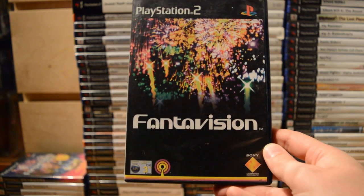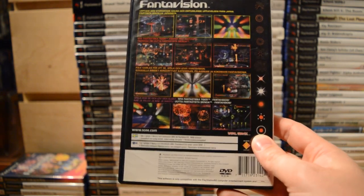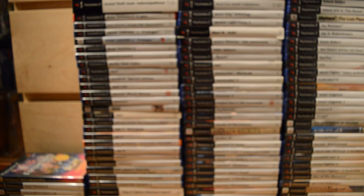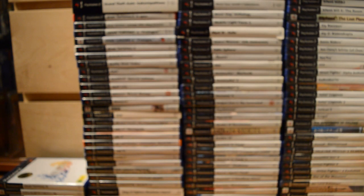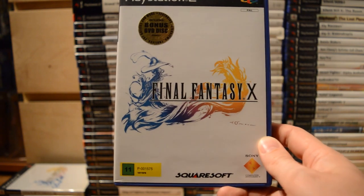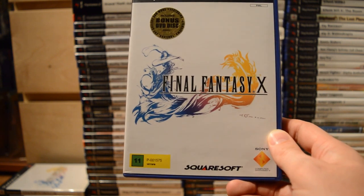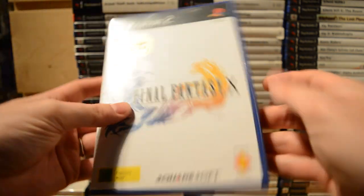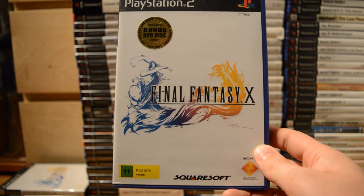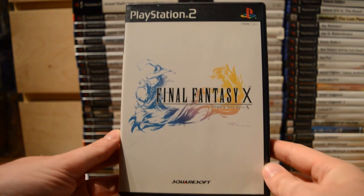FantaVision — one of the launch games for the PlayStation 2 and quite a unique game; it's basically a fireworks simulator. I also have a Japanese version of that. Then Final Fantasy X — one of the most hyped PlayStation 2 games ever, and it looked very gorgeous back in the day, especially the FMV sequences. This copy has a nice bonus disc included with music and videos, and I also have a Japanese version.